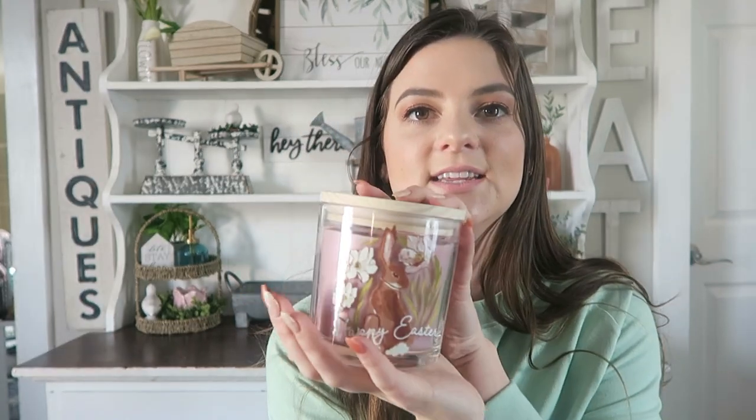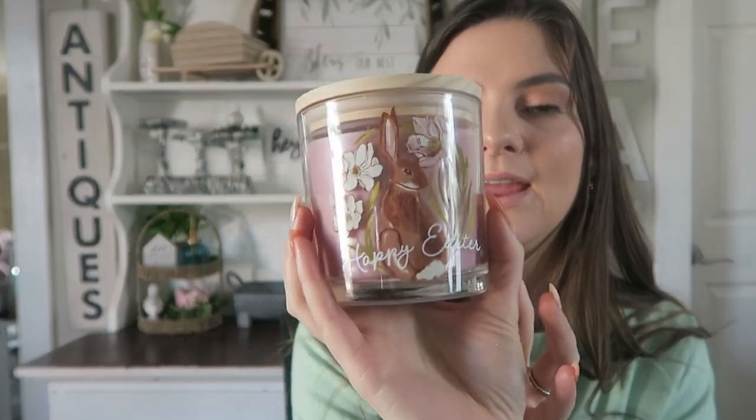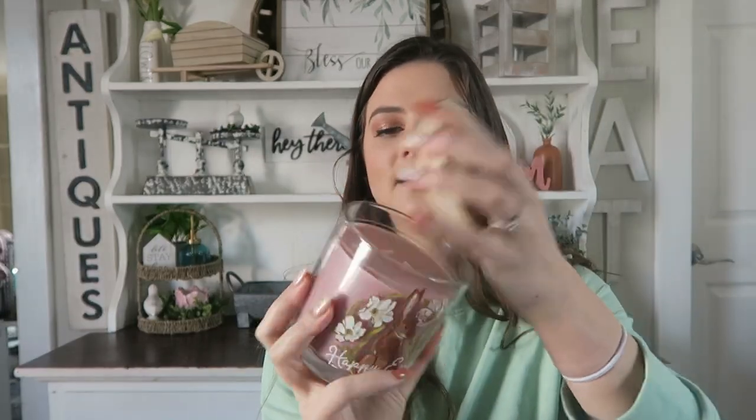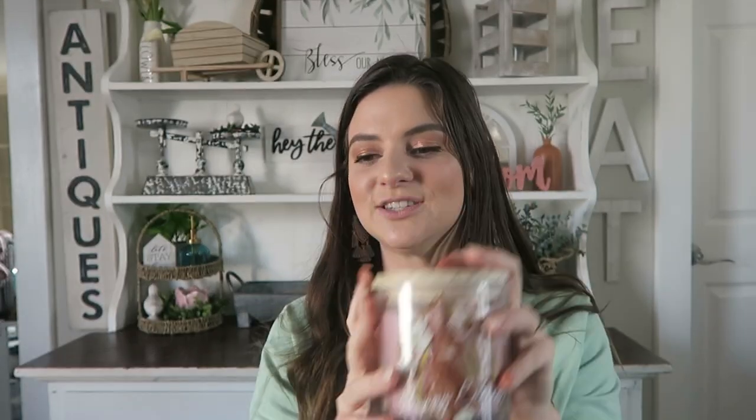Now we're moving on to Target. The one thing I got that's not from the Dollar Spot is this candle from Opal House. I always have candles out on display and I thought this one was really pretty for Easter decor. It just says happy Easter with a little brown bunny. It also smells really good — it's got a fruity and floral smell. It says berry, blossom, and daisy. This was only $10 and just so cute.